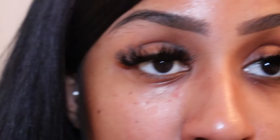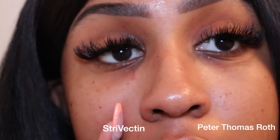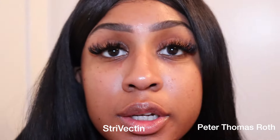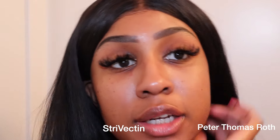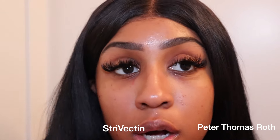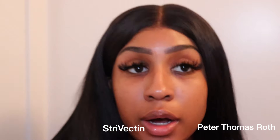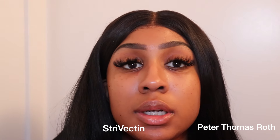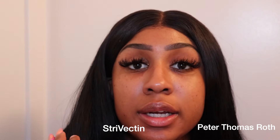It's been five minutes. With the StriVectin, there's barely any residue visible at all. I would argue this is my tougher eye in terms of under-eye bags. I definitely think the StriVectin did a better job of tightening my under-eye. Just like the Peter Thomas Roth, it was really comfortable — I didn't feel any pain, though I could literally feel it tightening at some points.